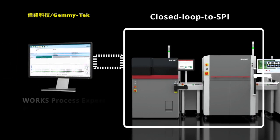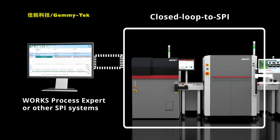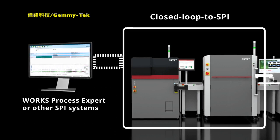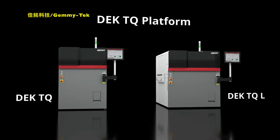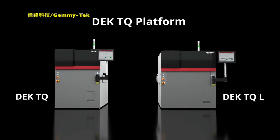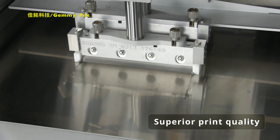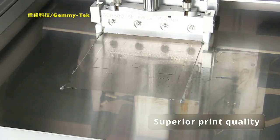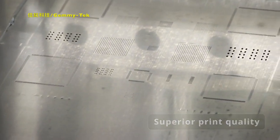Full closed-loop print process automation with Works Process Expert or other SPI systems further automates setup, changeovers, and minimizes operator assists. Both DEKS TQ and DEKS TQ L reduce your process times and significantly improve your throughput. Their certified wet printing accuracy ensures stable printing processes even for difficult applications with the smallest 0201M components.